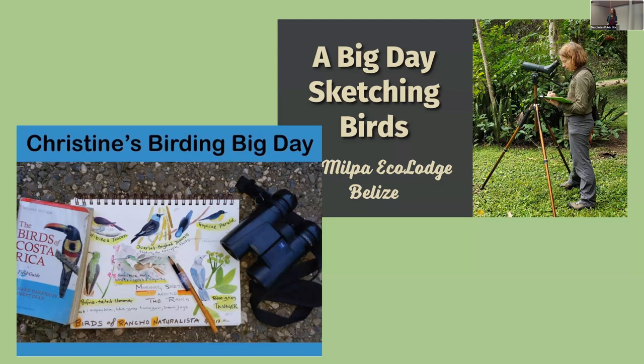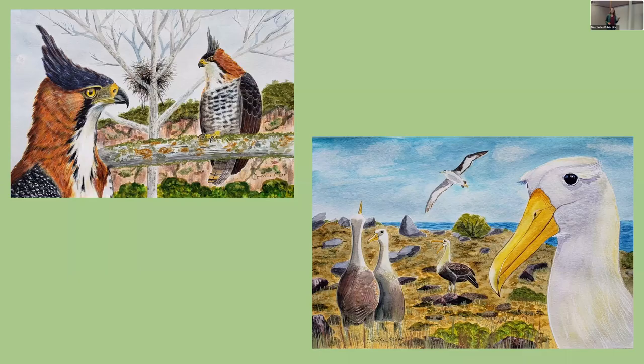I also love to do what I call 'birding big days,' inspired by the film 'The Big Year,' where I try to see as many birds as I can in a 12-hour day in the tropics. I brought a bunch of my sketchbooks you can look at later, as well as two copies of the Endemic Birds of the West Indies Coloring Book.